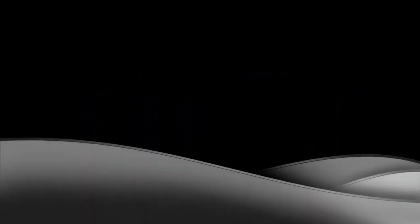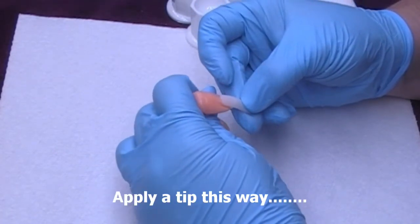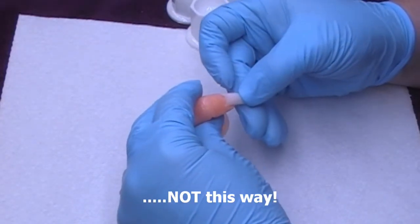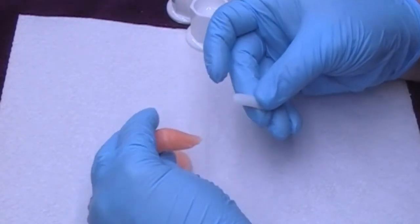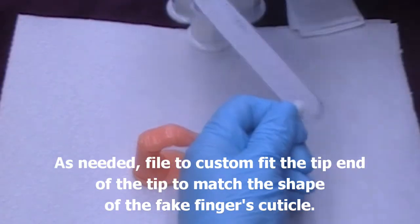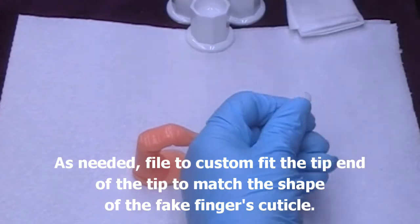A tip to applying a tip: now is the time to apply the tip. Notice how we apply this way, not this way. We're going to apply the tip, and as needed, file to custom fit the tip end to match the shape of the fake finger's cuticle area.